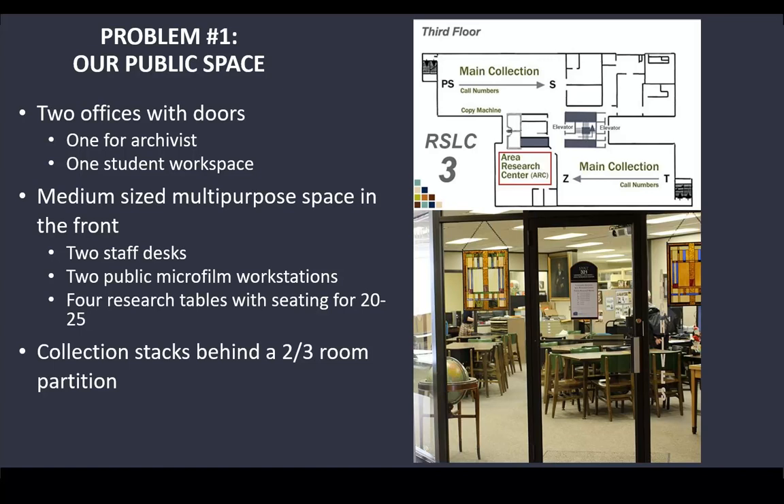Beyond that, you can see our stacks poking out. There was a wall that only took up about two-thirds of the room, and to either side of this wall there was a big six-foot space that researchers would sometimes walk back into our collections, thinking they had the ability to do that despite signage.